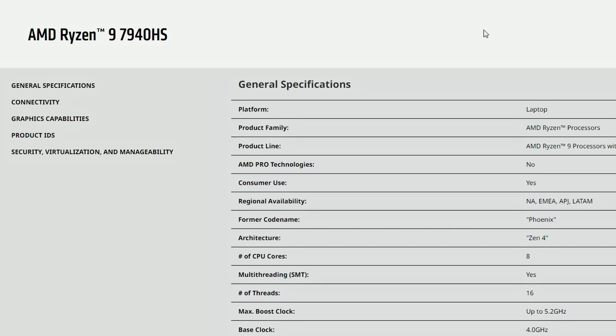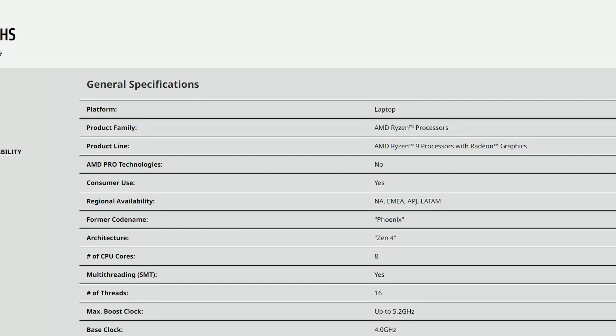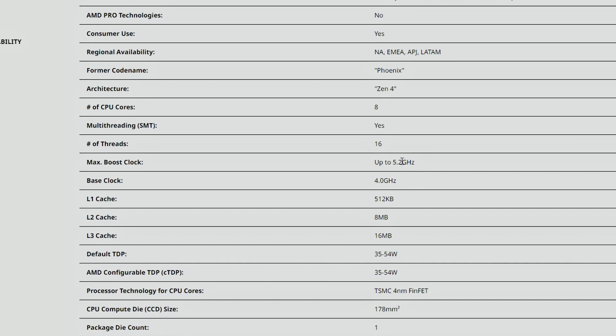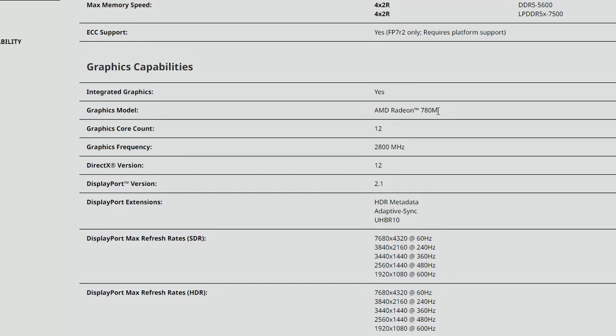Next, we have AMD Ryzen 9 7940HS, 7840HS, and 7640HS — these are the Zen 4 APUs from AMD. The Ryzen 9 7940H is an 8-core module, which is a bit unusual. The max boost clock is 5.2GHz, which is good — over 5GHz. The base clock is 4GHz, and the L3 cache is 16MB. The integrated graphics is the AMD Radeon 780M.